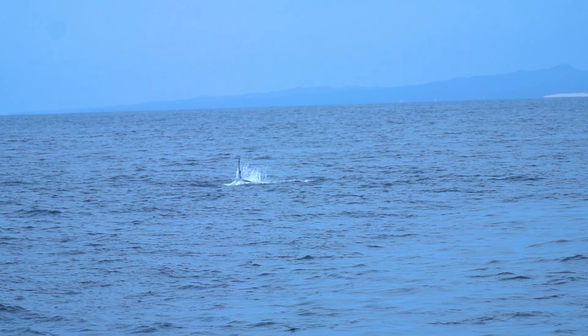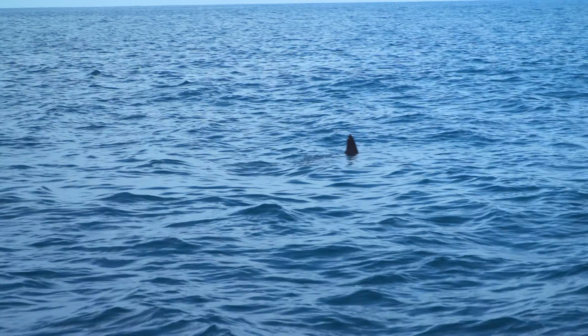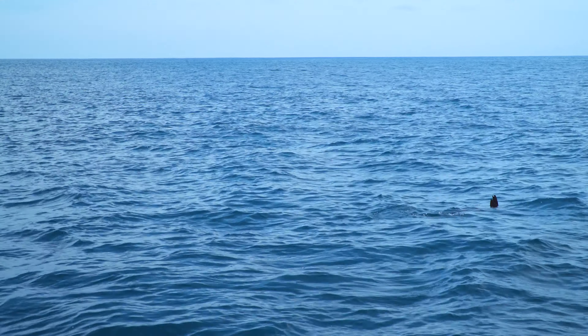Nearly as soon as they started trolling with the CNH lures, the first Marlin was on. There he is on the surface! Boy, it doesn't get any better than this — out here catching Marlin in Baja.